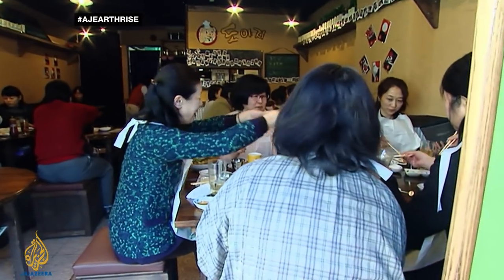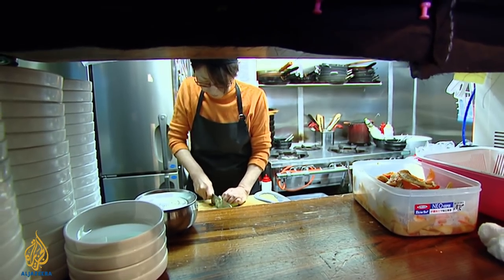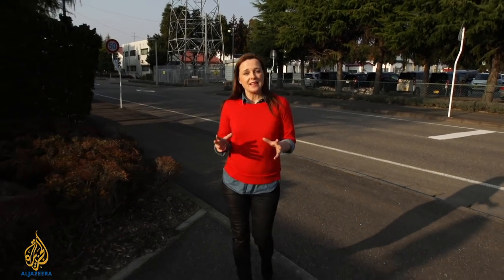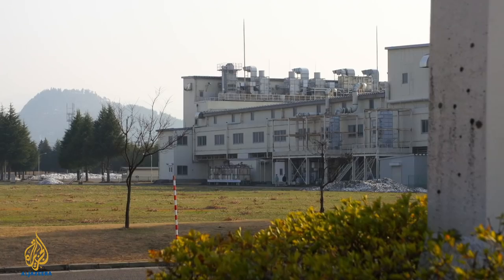By 2050, the world will need to feed an additional two and a half billion people living in cities. Yet as the demand for food increases, the amount of space available for agriculture in developed countries is expected to fall.